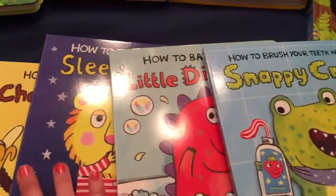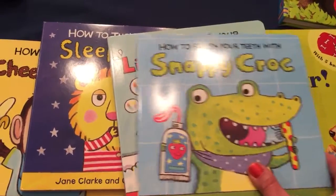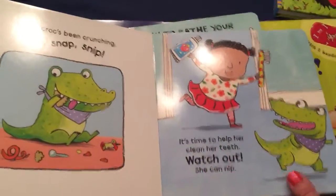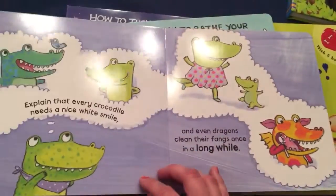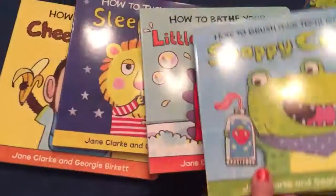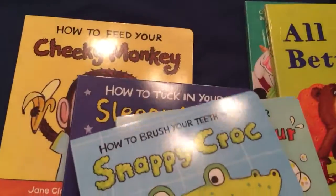This is a really cute group of four books — you can also buy them separately. How to Brush Your Teeth with Snappy Croc is one. Very cute. If you have a reluctant child who doesn't want to brush their teeth, it's a great way to get them to brush their teeth, take a bath, go to sleep, or eat.